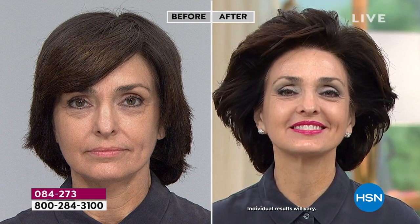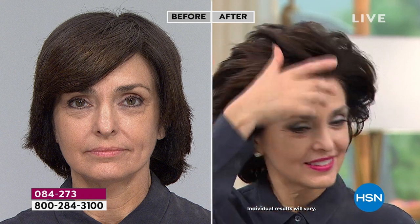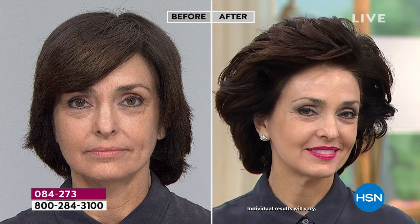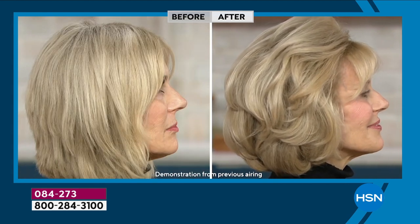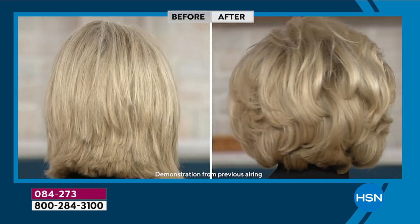Honey has been around since ancient Egypt — when they dug up the graves, they found honey. So it was imperative that I had honey in all of my products. I chose the best for my mom. You'll see — we bind moisture, moisture equals vitality, remove all the bad stuff — and you're left with beautiful, healthy shine you're achieving on your own without chemicals.